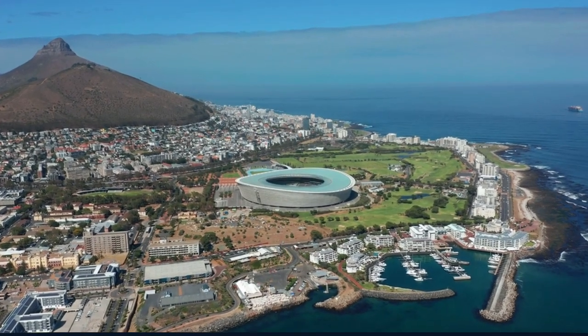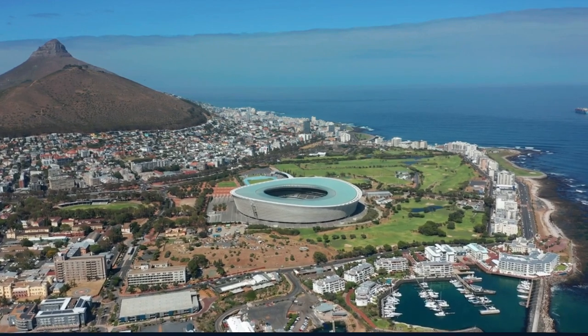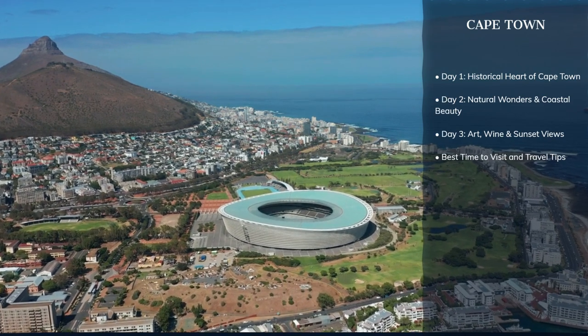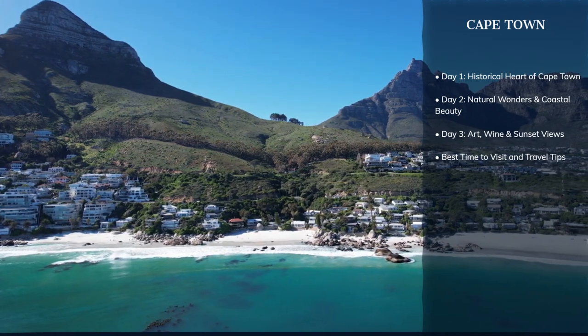Welcome back to World in Days, where we journey through the heart of cities and the soul of wilderness. Today, we're venturing into Cape Town, South Africa, a city where mountains meet the sea and history intertwines with modern vibrancy.